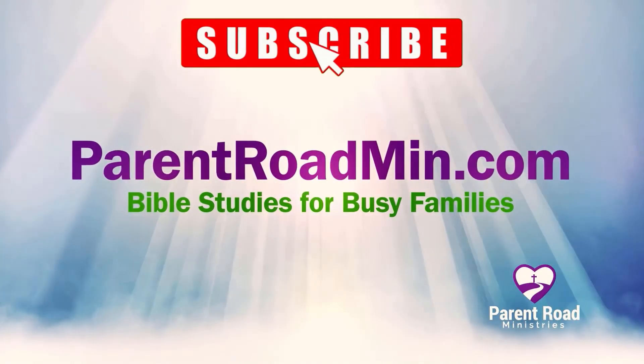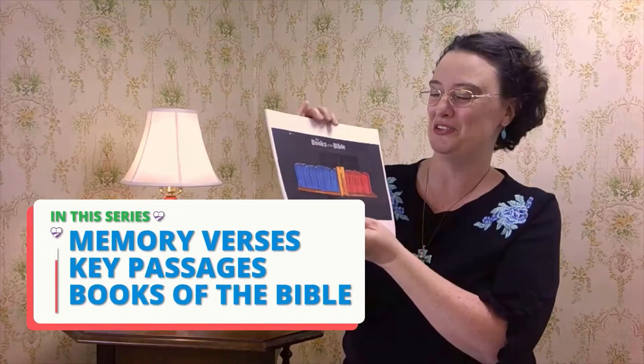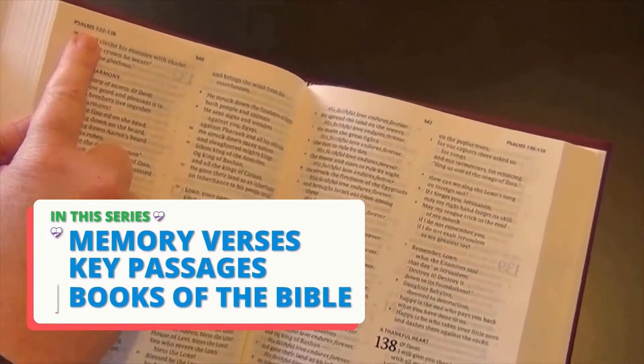We want to see kids living for Jesus. In this series, we're learning memory verses, key passages, and the books of the Bible. Links to the full playlist and related resources are in the description below. Let's get started.